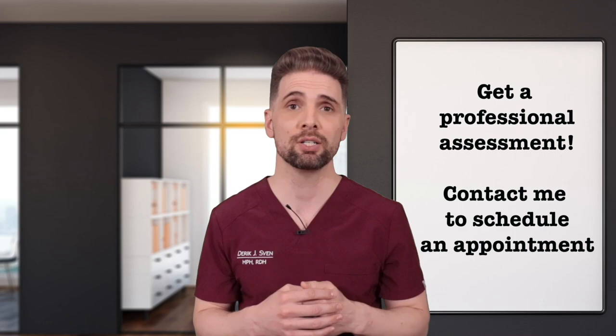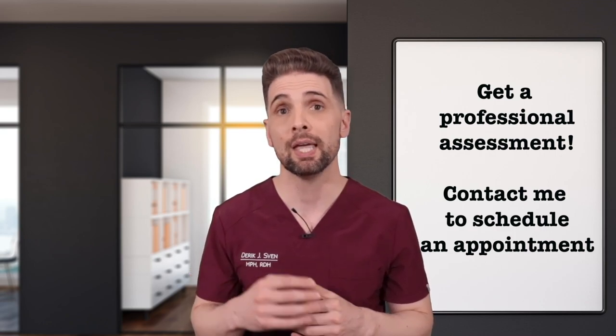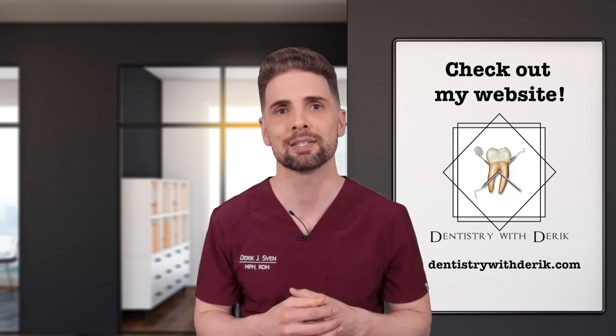Still unsure? Get a professional assessment. It really comes down to your circumstances. A good dentist or hygienist will take the time to assess your oral health along with your home care regime and give you personalized advice. If you live in the Seattle area and don't have a dental home, feel free to contact me and I'll set you up at my current office.